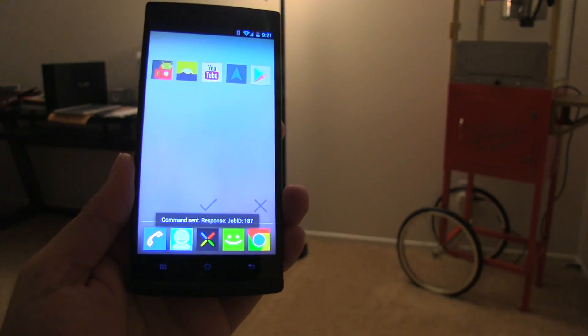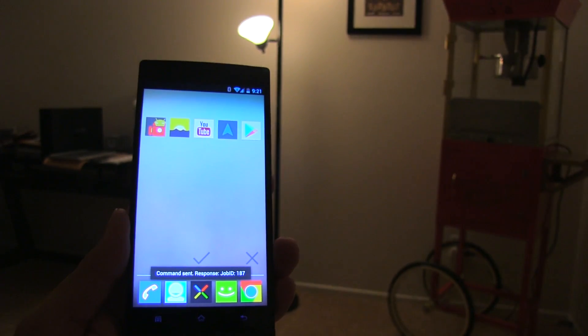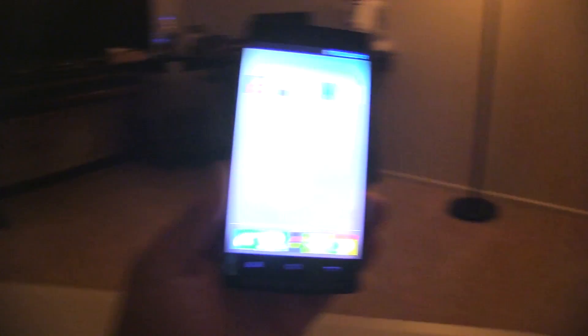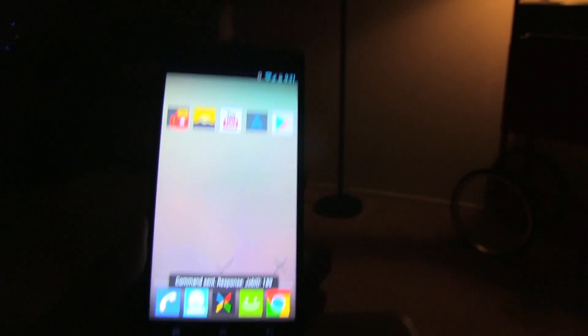It's too bright. Turn off Office Light, turn on Popcorn Machine and turn on my computer.